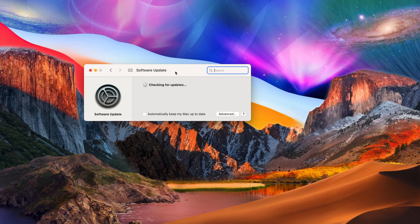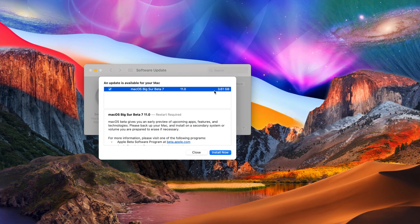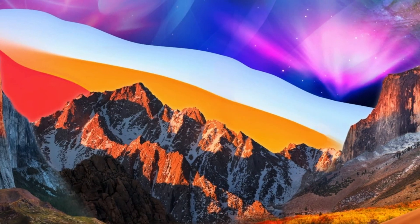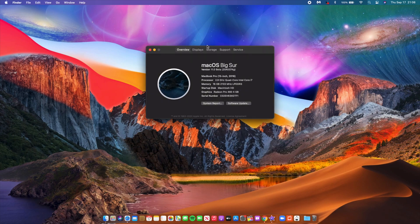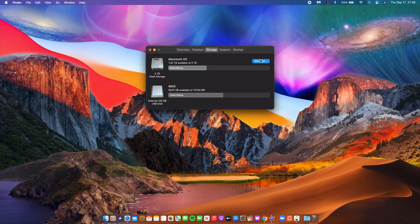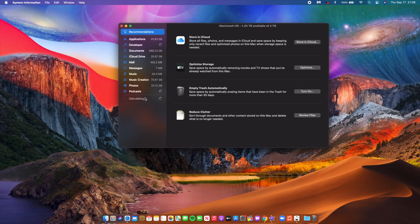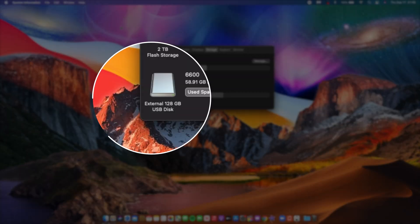On my 2016 15-inch MacBook Pro, macOS Big Sur beta 7 came in as a large file — around 3.61 GB, which is quite big. Looking at the storage section, this update also increased system storage usage. Beta 6 was taking up 15.8 GB and beta 7 is now taking up 16.06 GB, which is an increase of close to 450 MB.